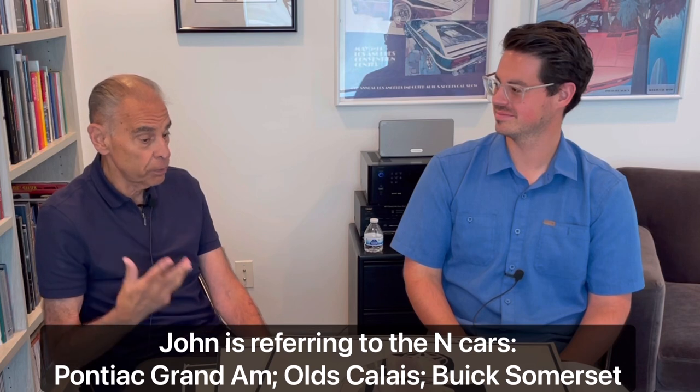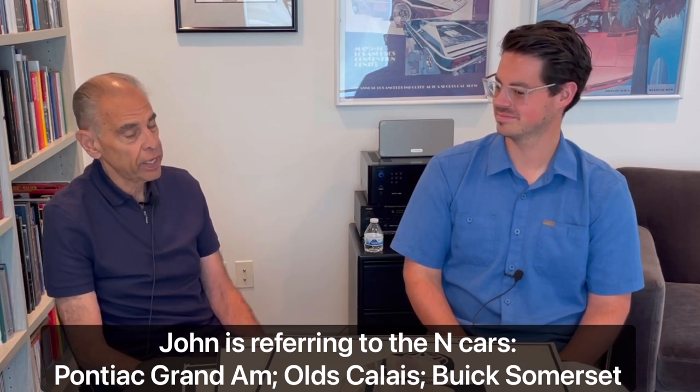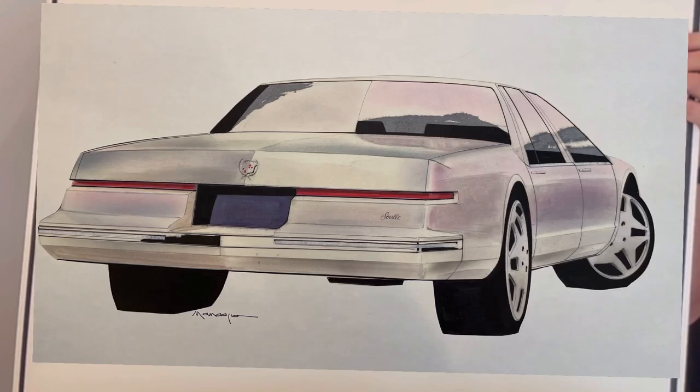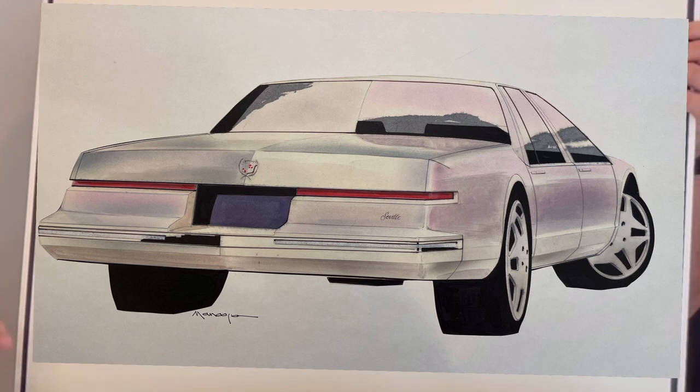We were working with a very specific architecture — a package, if you will — and at one point someone in the corporation, very high up, asked the question: are these cars going to be too close to the Chevrolet, the Pontiac, the Olds, and the Buick in size? And it was like the light bulb came on and everybody said, oh, you have a good point there. What are we going to do about it? Keep in mind, everything had been released — all the surfaces had been released to engineering. They were on the verge of cutting dies, which is a very expensive proposition. You don't go back on that. And they said, time out.